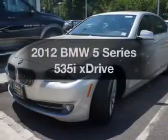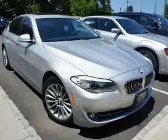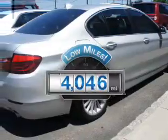Get noticed in this 2012 BMW 5 Series. Find everything you want in a ride under one roof with this vehicle. Low mileage is an important factor in your purchase, and this vehicle delivers a low odometer reading.